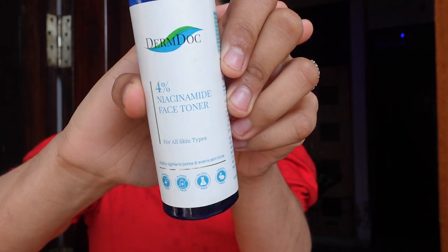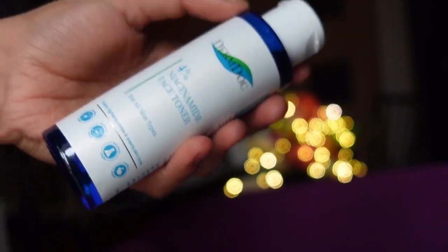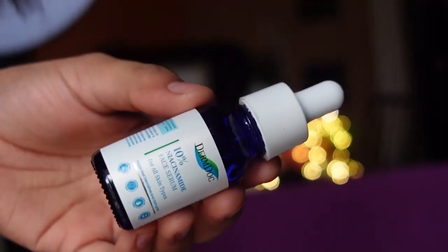Next one is this 4% niacinamide toner, and guys this is alcohol free. I have used toners which have alcohol and they create a sensation on your skin — it's very irritating sometimes, and if your skin is sensitive it can cause redness. So this is alcohol free and that is not going to happen with this toner. You can definitely try it for smooth, mattified, and healthy skin. It helps in mattifying the oil on your face, manages your pH balance, and the formula is very lightweight, going deep in your skin to balance your natural sebum.